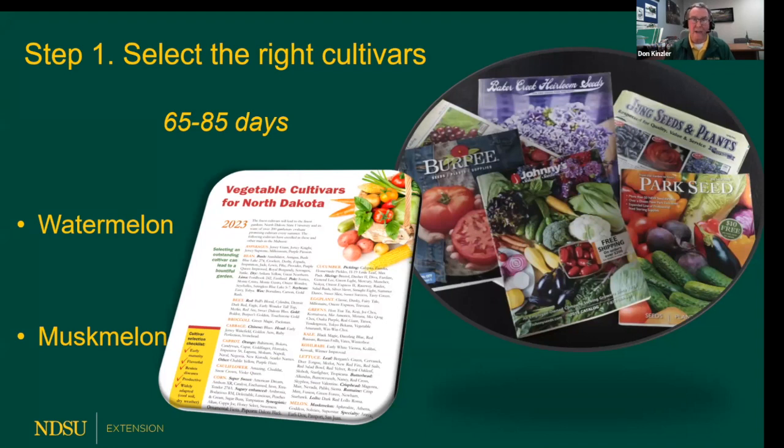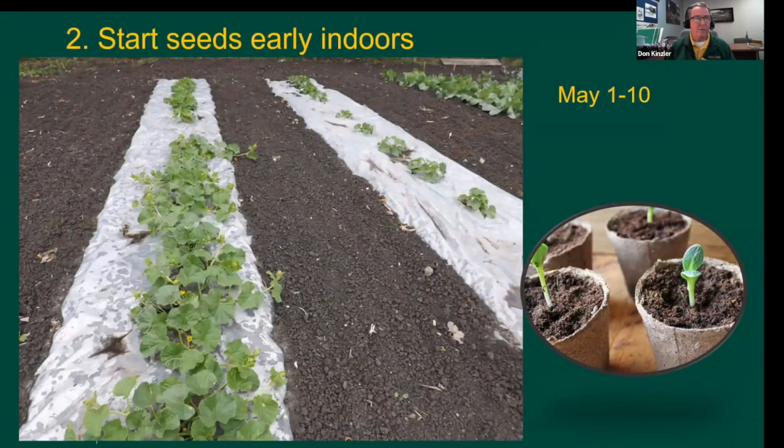Step two: once you've got the right variety, start seeds early indoors — about May 1st to the 10th. Don't start them too early or they'll languish and get too long and spindly. In the photo here, taken probably in June, the muskmelon plants on the left were started around May 1st for Fargo. On the right, that row was direct seeded. Notice the difference — those started earlier from transplants are already producing blossoms.